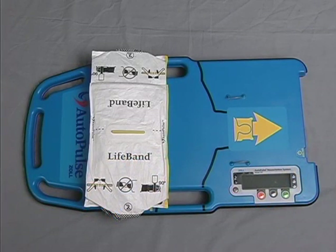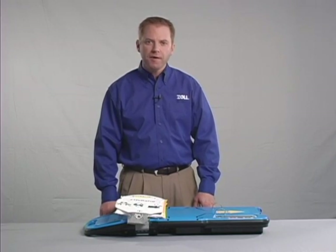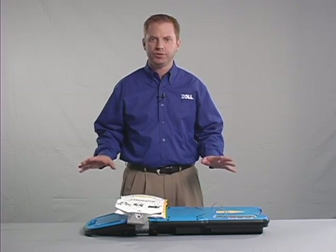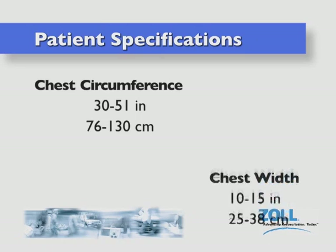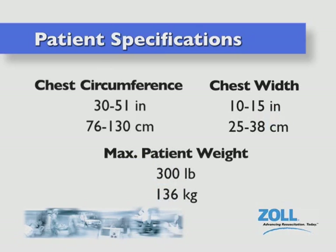The Autopulse's load-distributing lifeband is integral to the device's unique ability to improve blood flow and lessen the possibility of CPR-related injuries. The lifeband takes the force normally applied to one small area under the hands during manual CPR or at the end of a piston with pneumatic-driven devices and spreads that force over a much wider surface area of the chest. The lifeband can accommodate chest circumference between 30 and 51 inches or 76 and 130 centimeters, chest widths between 10 and 15 inches or 25 and 38 centimeters, and weights up to a maximum of 300 pounds or 136 kilograms. Since weight is distributed differently on various body types, it may sometimes be worth trying on a larger patient.